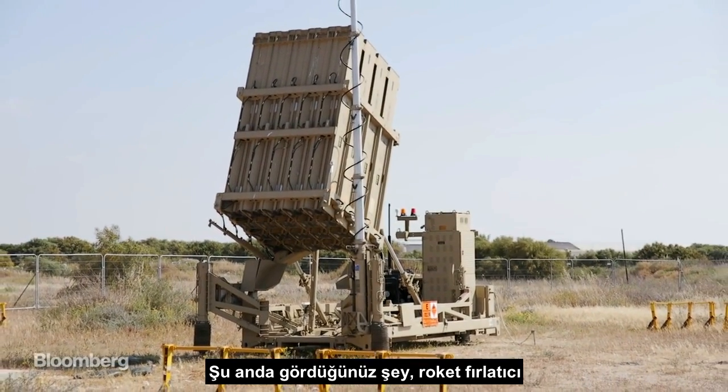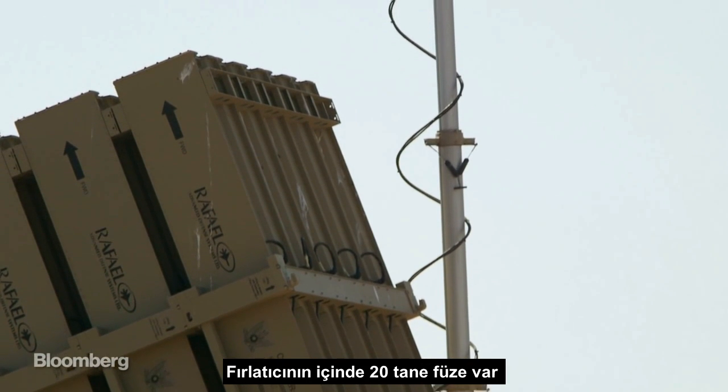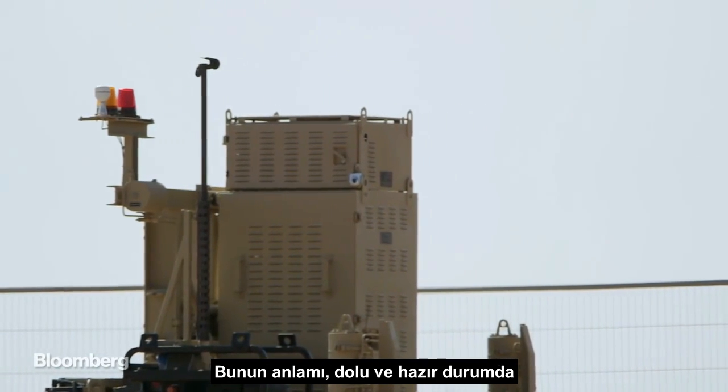What we're seeing here right now is the launcher. Each launcher has 20 missiles on it. You can see the red light flashing, which means it's armed and ready.